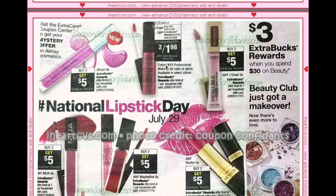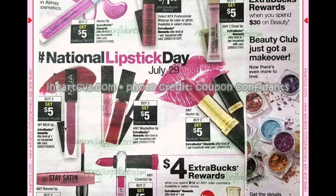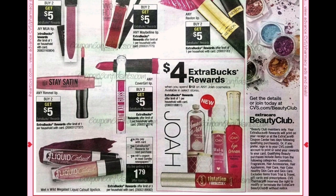If you pair the NYX deal with another cosmetic deal, you could use a $3 off $12 to get them completely free. L'Oreal lip is buy two get $5, Revlon lip is buy two get $5, and we are getting $2 off Revlon lip coupons in the 7/22 SmartSource. Maybelline lip is buy two get $5, MUA lip is buy two get $5, Rimmel lip is buy two get $5, and CoverGirl lip is buy two get $5.